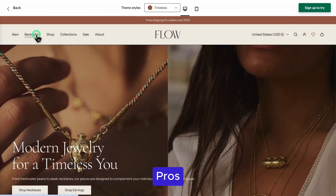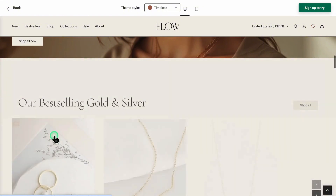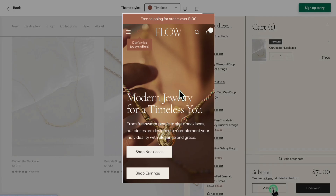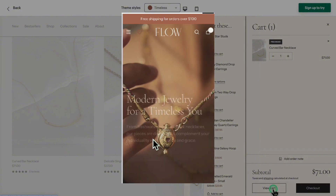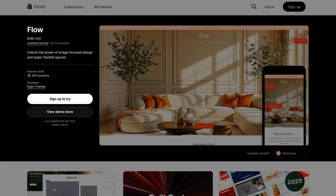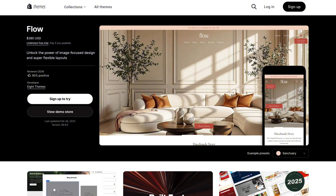So let's talk about the pros and cons. The pros are that Flow offers a clean, modern design that showcases your products beautifully, built-in conversion tools like quick view and upselling features, mobile optimization, and an unlimited free trial so you can try it risk-free. As for the cons, the price is a little on the higher side — but honestly, the pros definitely outweigh the cons.